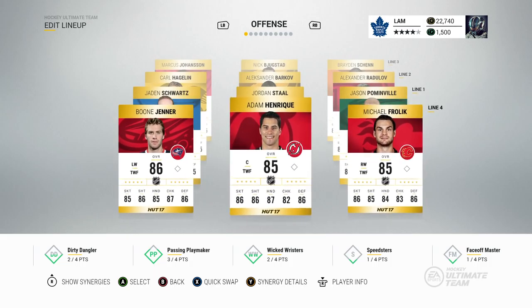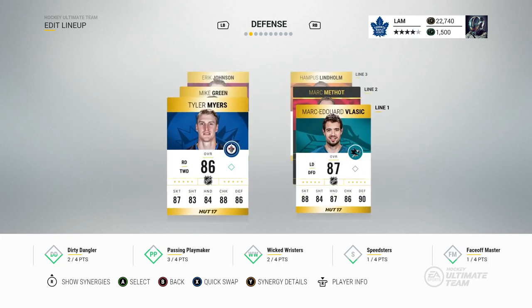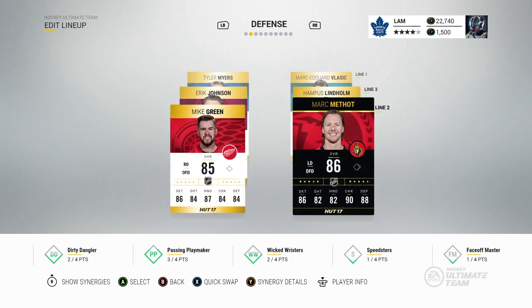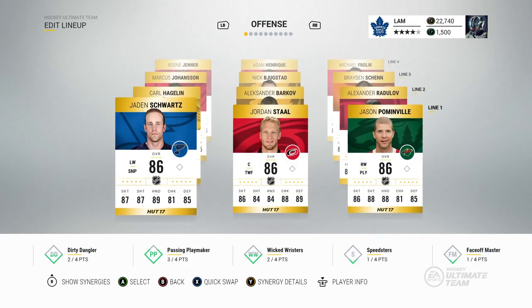On the third line we got Marcus Johansen, Bukestad, and Shen. On the fourth we got Frolik, Adam Henrique, and Boone Jenner. Not too many changes with the offense but our defense is really where it changes up — Tyler Myers, and then we have our 87 overall Mark Edward Vlasic with 88 skating and 90 defense. We also picked up the new Team of the Week Mark Methot. We have about five or six players getting their debuts today.